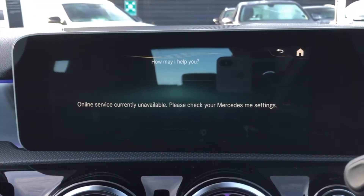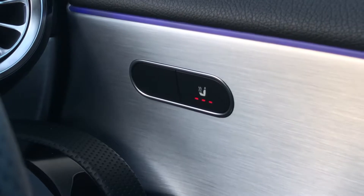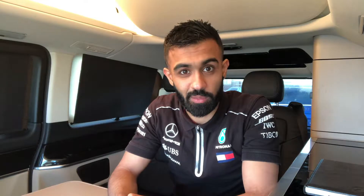Let me give you a quick example of the MBUX system. 'Hey Mercedes.' 'How can I help you?' 'Put on my heated seat.' 'Seat heating for the driver is on.' And it's as simple as that – you can also do a whole other range of changes to the vehicle.